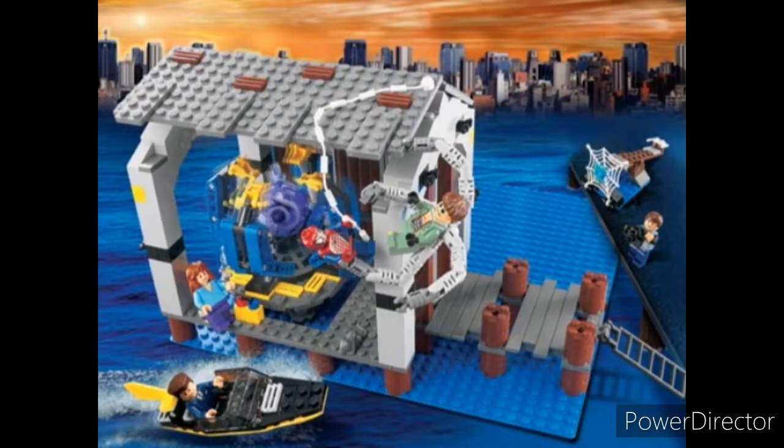At number 5, we have Doc Ock's Hideout, simply because I like the build. It's got a nice stock build, which is perfect for LEGO City.